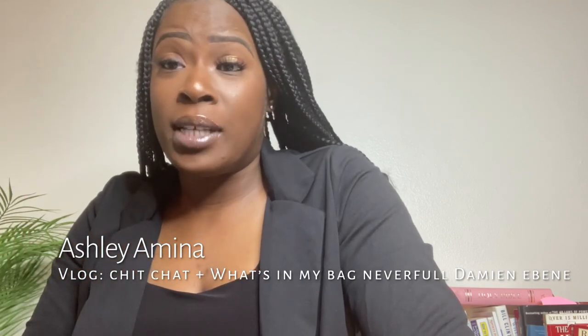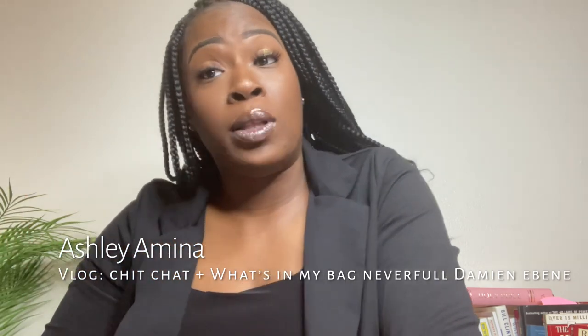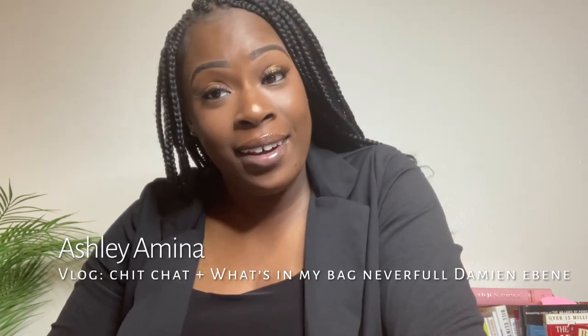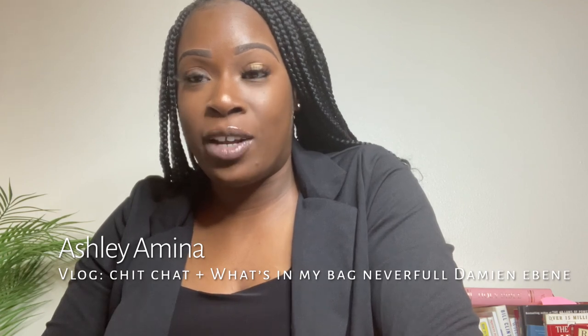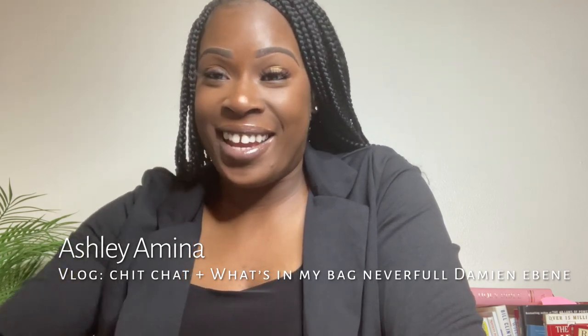Give this video a thumbs up like always, and comment below if you like to chit-chat. You guys are amazing — I really appreciate your support on this channel. Have a blessed day!